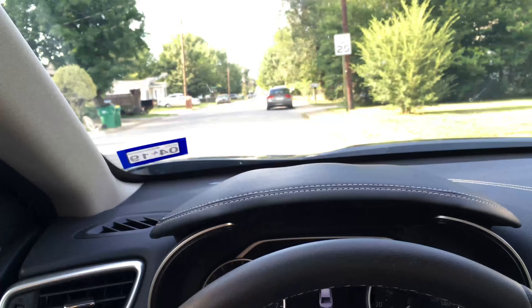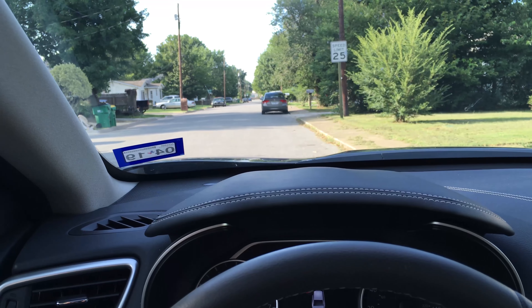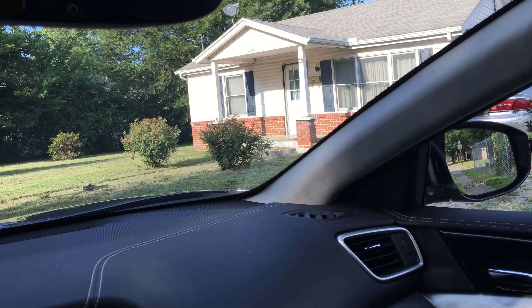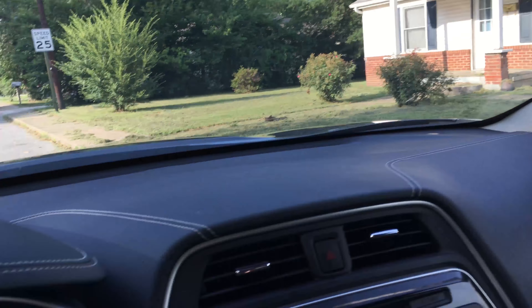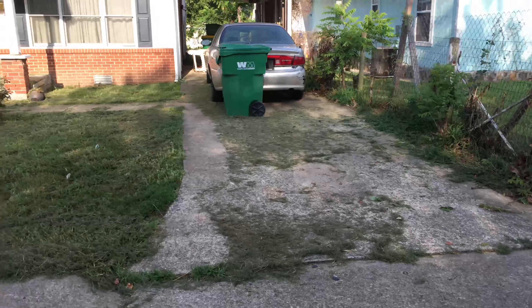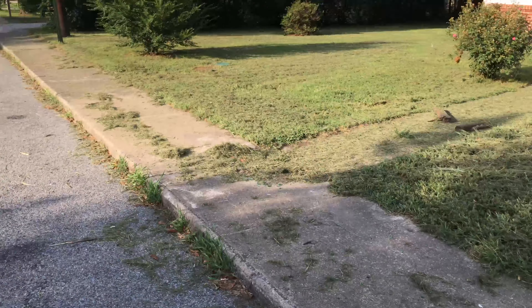Hey, what's up, Josh Blanchard here. Welcome to the action. This is a house that we bought at a tax sale here in the Midwest. I'm gonna talk to you guys a little bit about what's going on. I've been here all day — I was supposed to meet with some contractors and they bailed. That happens quite a bit. No worries. We paid $30,000 for this place.